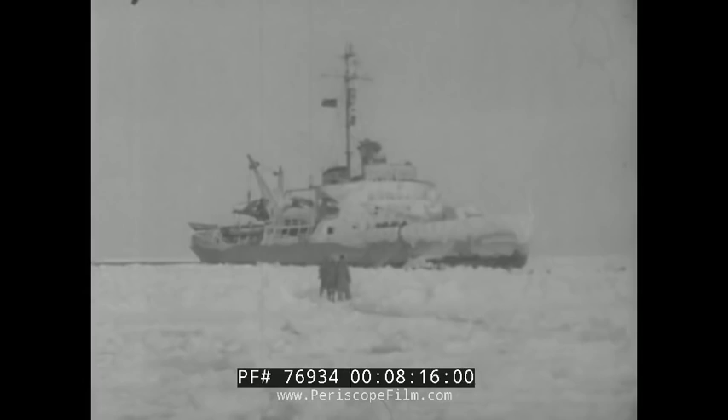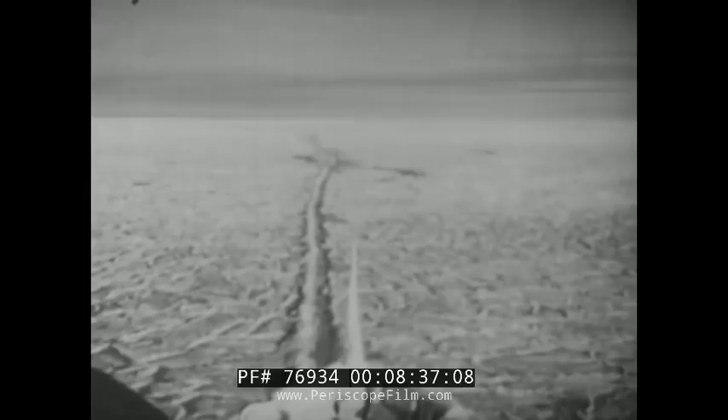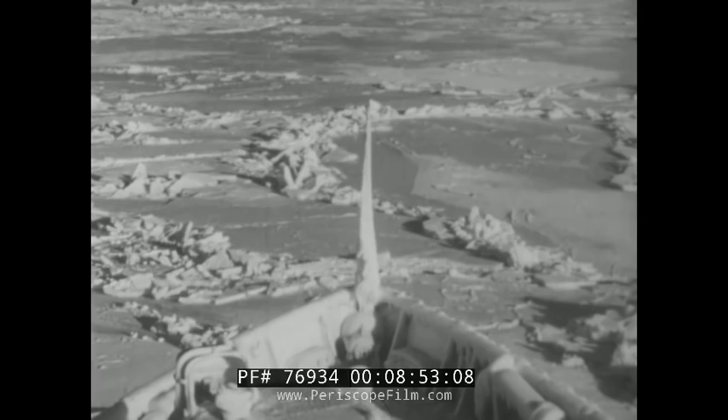The exchange of courtesies over, the men come back and we are ready to shove off. Underway once more, we leave St. Lawrence behind and head northeast. The ice is heavier now but our powerful engines drive the ship through easily. We are in a sort of groove where the ice field has cracked and re-frozen. The ship breaks her way through without any trouble — nothing we encounter seems even to give the Burton Island an argument.